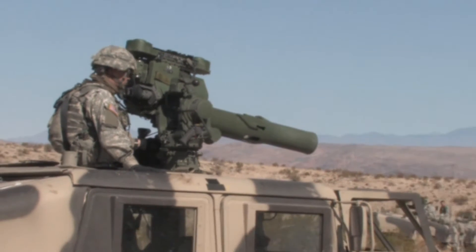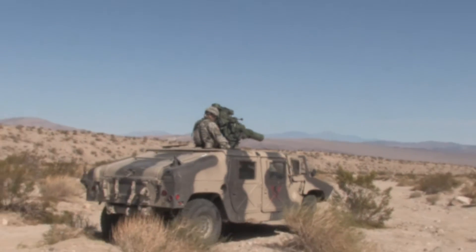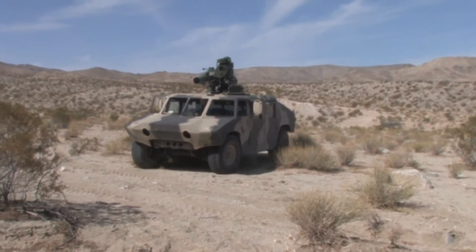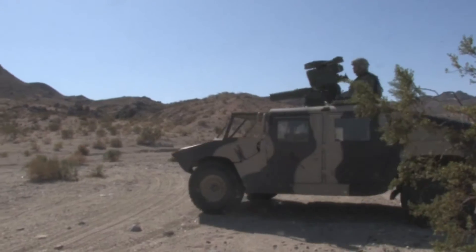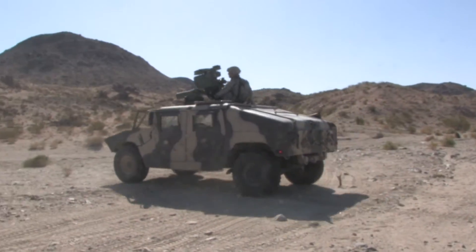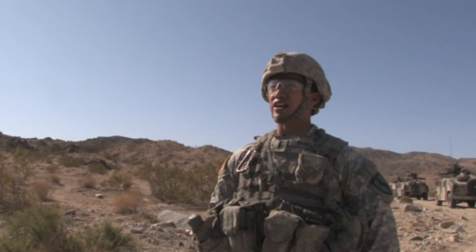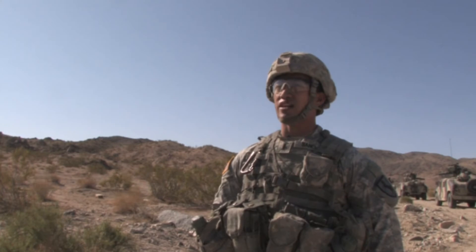The tube-launched, optically-directed, wire-command missile is the primary anti-tank weapon used by the infantry. It is mounted on the Bradley fighting vehicle along with the Humvee. The reason we're out here shooting TOWs is to familiarize not only with the TOW systems, but to actually know the capability of the weapon system we're using out here.